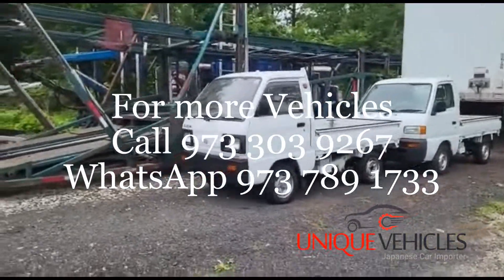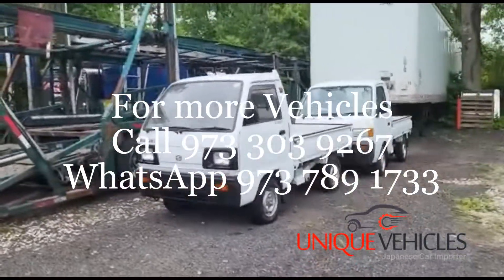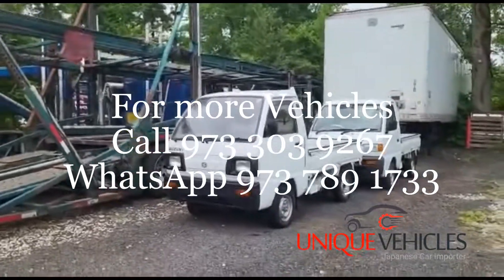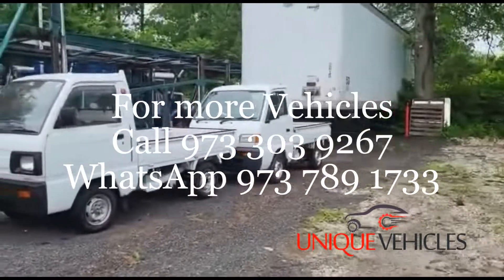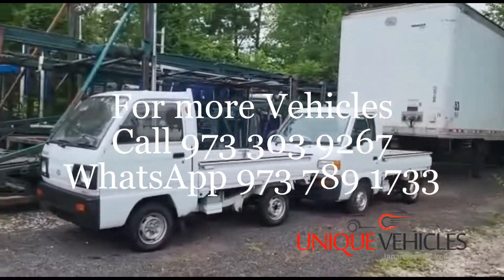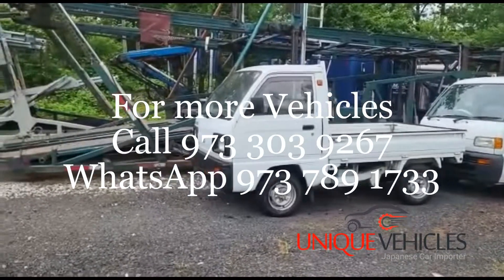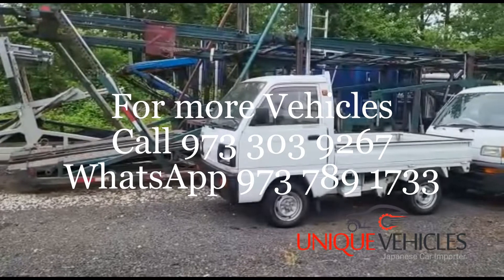Good morning folks, today is Wednesday June 1st. Currently I am at the lot. What you see in front of you are two Suzuki Carries. One is a 1989 Suzuki Carry five-speed with a slip diff option.